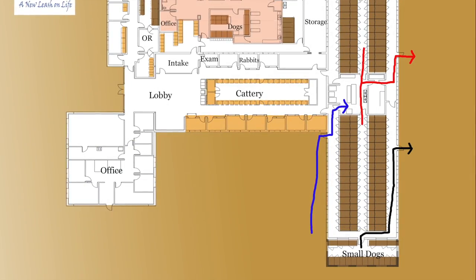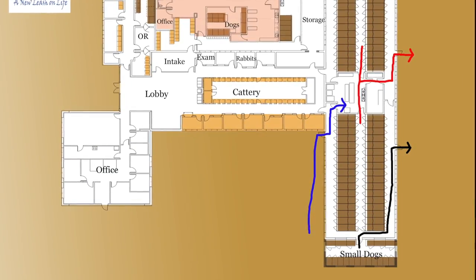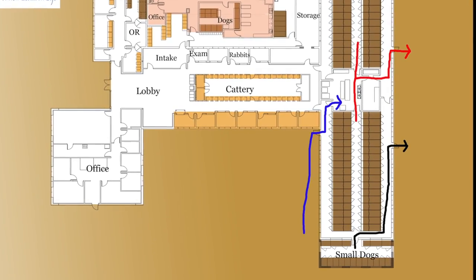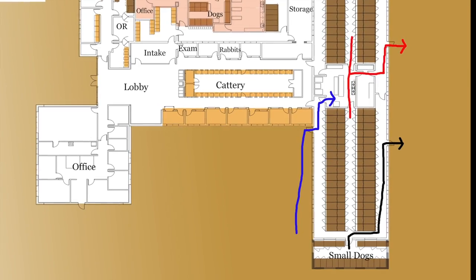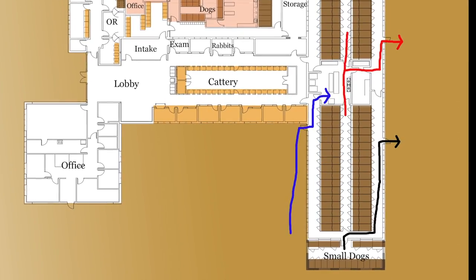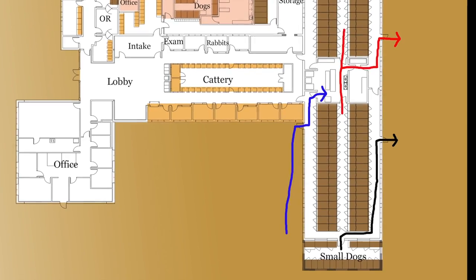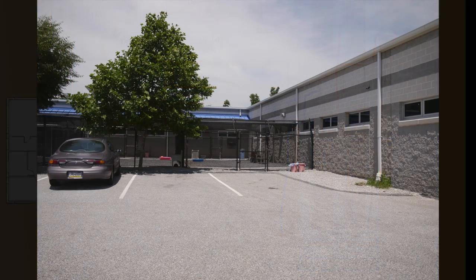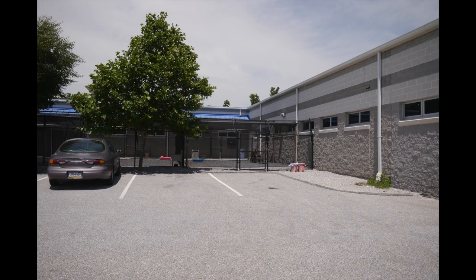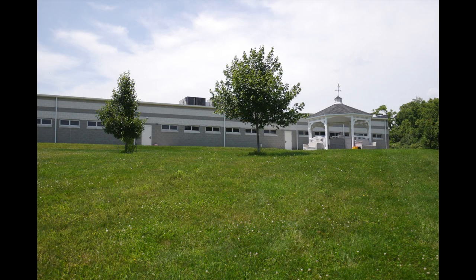The red arrow shows the route that we use to exit the building to walk the big dogs. The small dogs use the route shown with a black arrow to exit the building. The blue arrow is the route that all walkers use to return dogs to their kennel, and the blue arrow is also the route that you use to enter the building when the shelter is closed and the front doors are locked. In this photo, you can see on the left the door that the small dogs use to exit, and on the right the door that the big dogs will come out of.